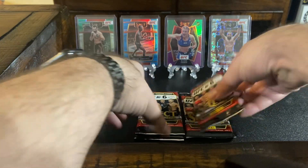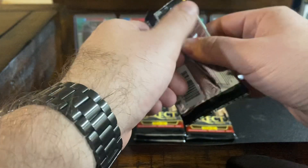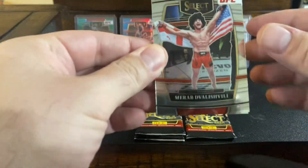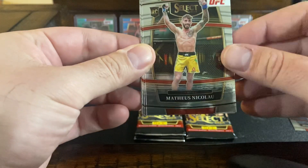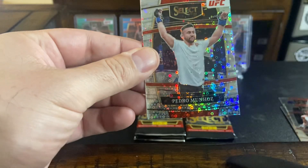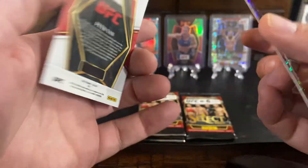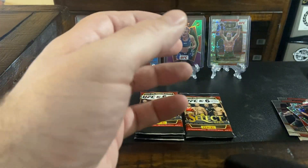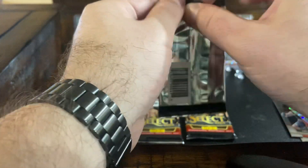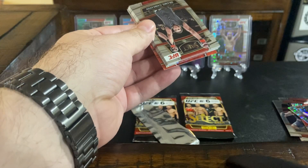I'm going to try and not talk about how beautiful these cards are. Remember like last video I had, I got a little erotic with the cards — it just looks so good. Let's see if we can get a banger out of here. It says right here on the box, we get six prism parallels per box on average, and that's the only thing we're really guaranteed in this. Who knows, maybe magic will happen.